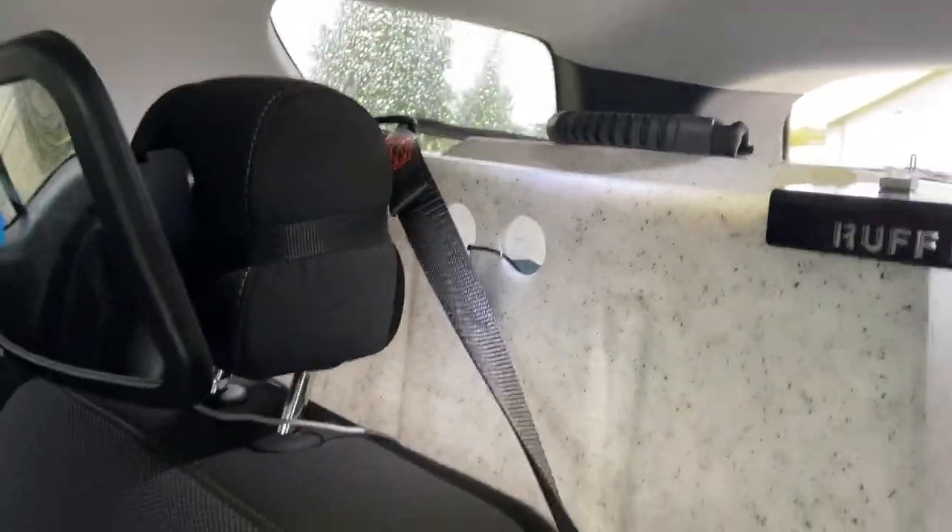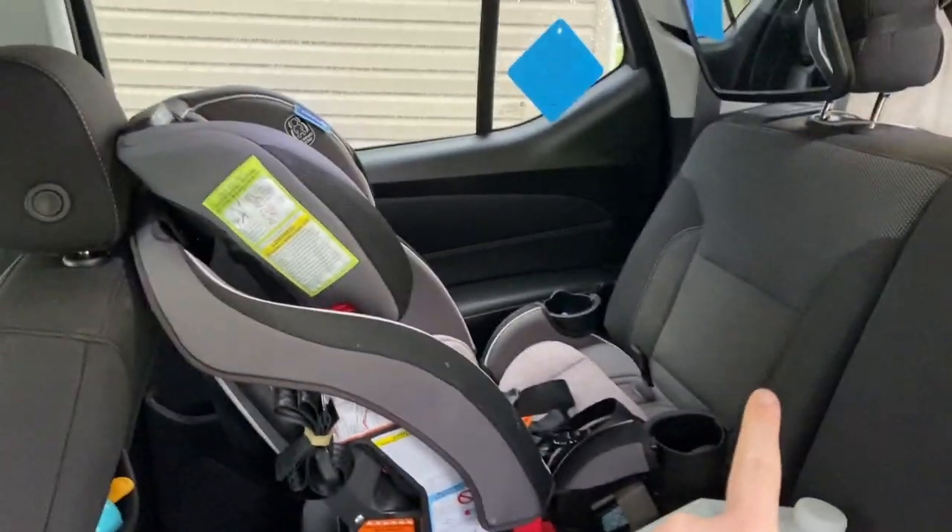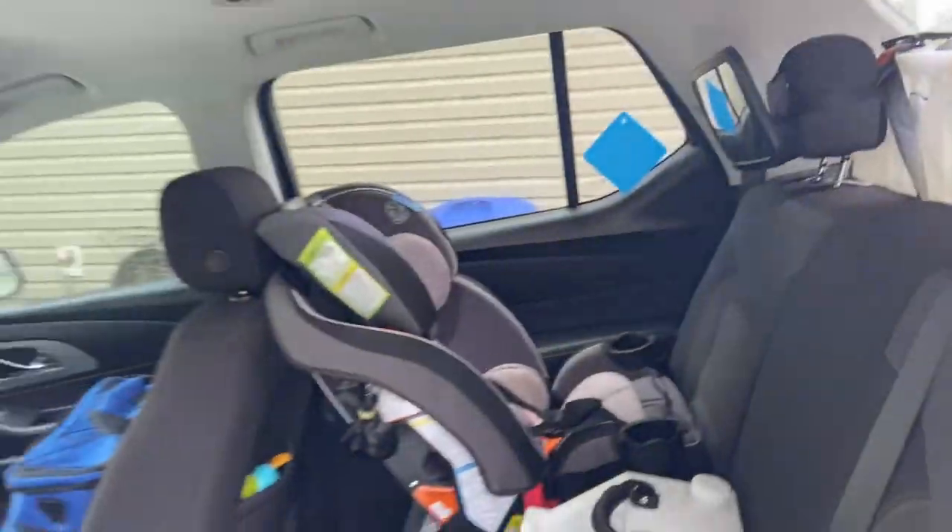Each vehicle is going to be a little different for how you secure this — this is the best configuration I came up with for my vehicle. I have these run through here and they are connected to the car seat latches on the back of the seats. Goose's crate is connected to the car seat strap in the middle, because pretty soon I'm going to need the car seat latch behind my son's seat when he turns forward-facing.